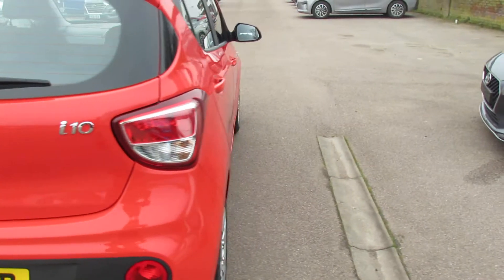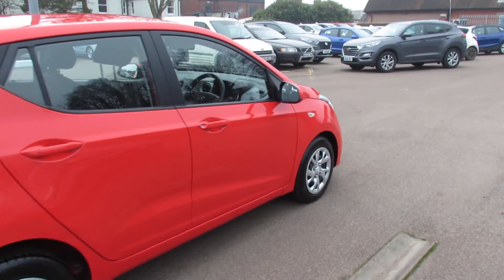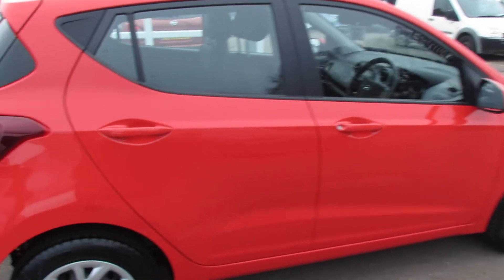This is a one owner car and it's done low mileage - I'll show you that when we get on the inside. As you can probably see from this video, it's been very nicely kept.